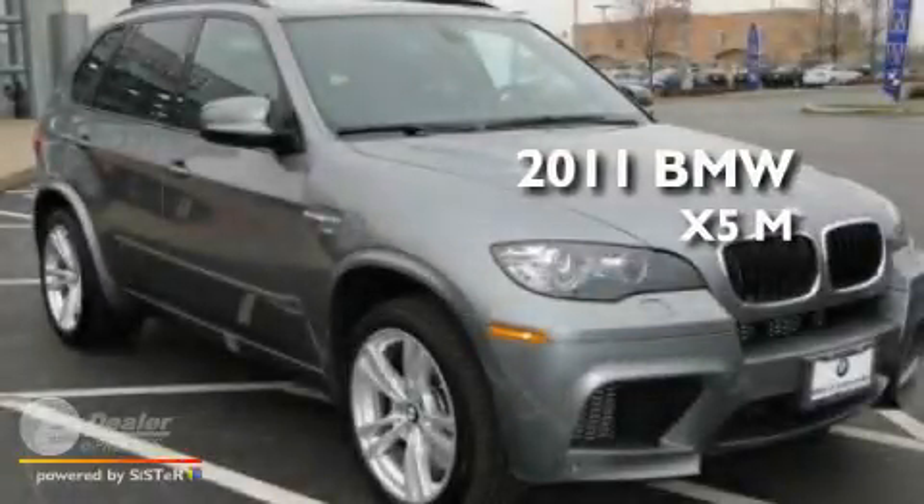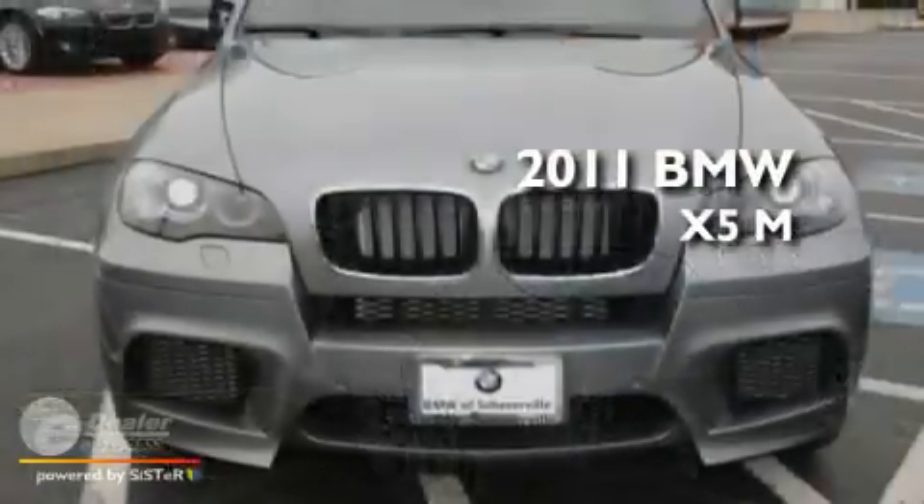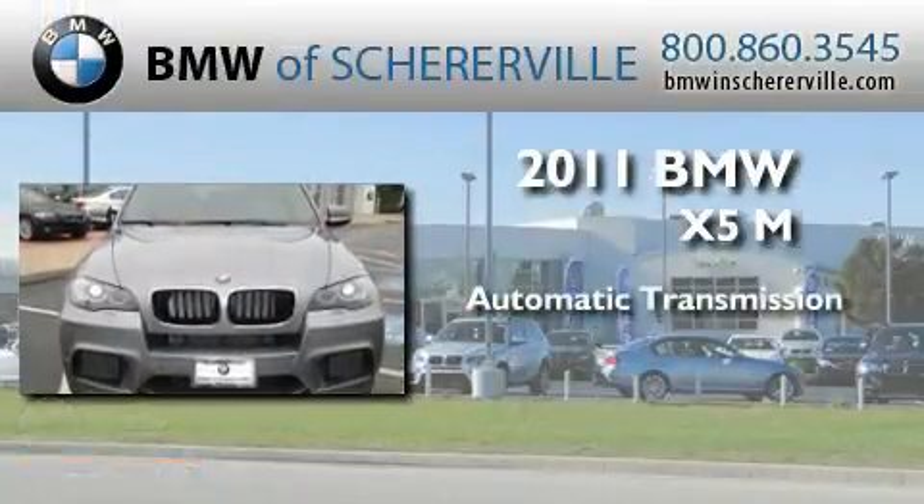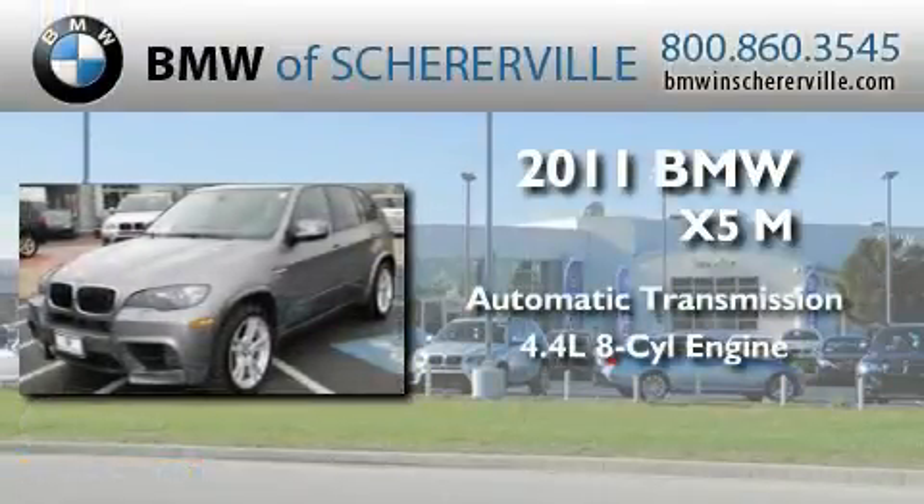This is a 2011 BMW X5M. This crossover has an automatic transmission and a 4.4-liter V8.